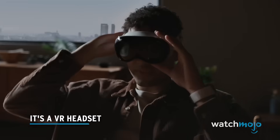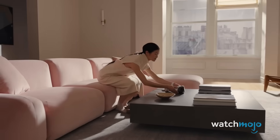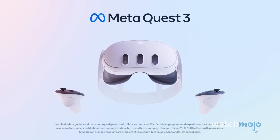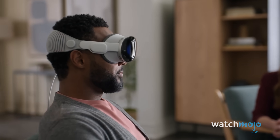It's a VR headset. The era of spatial computing is here, although Apple would rather us not use such reductive language. In simple terms, the Apple Vision Pro is a virtual reality headset, similar to that of something like the Meta Quest 3. Technically, as it utilises both virtual reality and augmented reality, a more accurate way of describing it might be a mixed reality or extended reality headset.